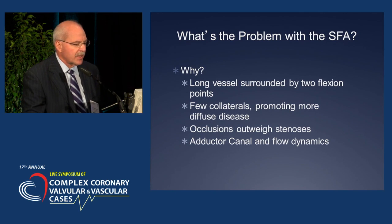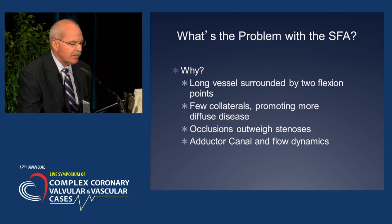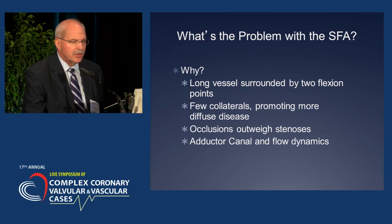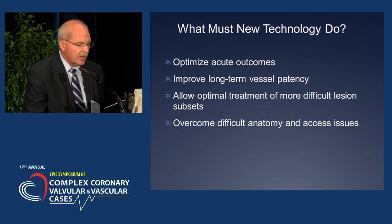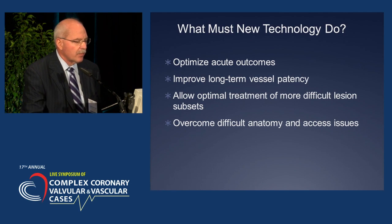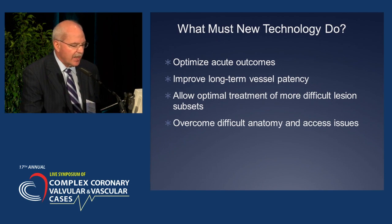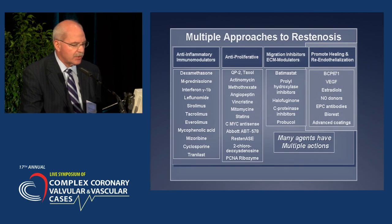Clearly, the problem with the SFA is that it's a vessel surrounded by two flexion points and often has few collaterals. Occlusions are common and outweigh stenosis, with various adductor canal and flow dynamics involved. What we hope to do is optimize acute outcomes, improve long-term vessel patency, allow for optimal treatment for more difficult lesion subsets, and overcome difficult anatomy and access issues.